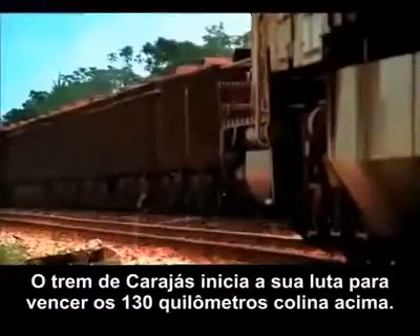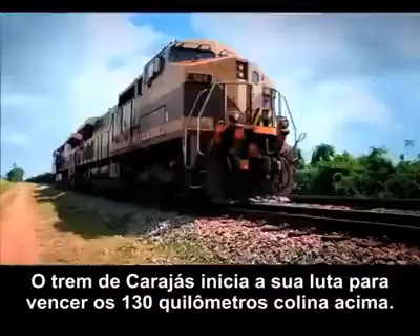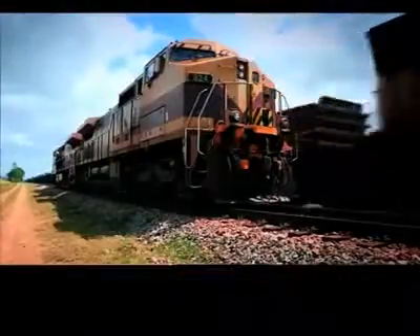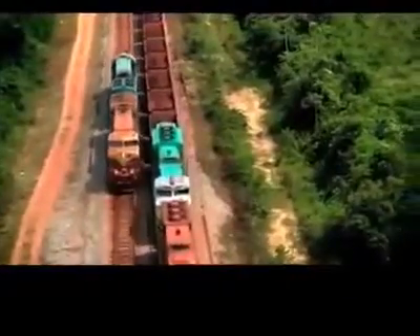The Carajaz train begins its struggle at the 130-kilometer slope. Driver Abadu edges past Miguel's engine as the climb begins.